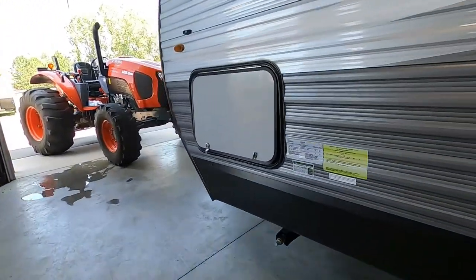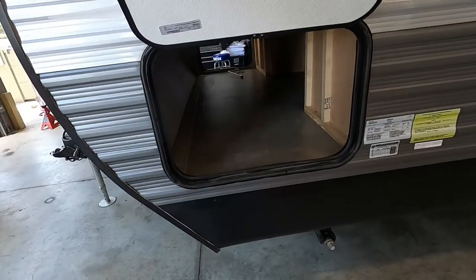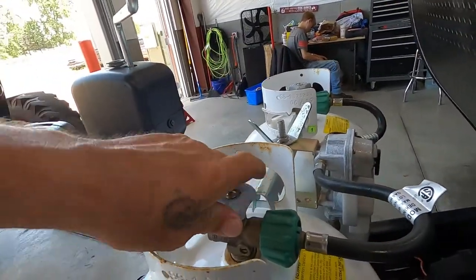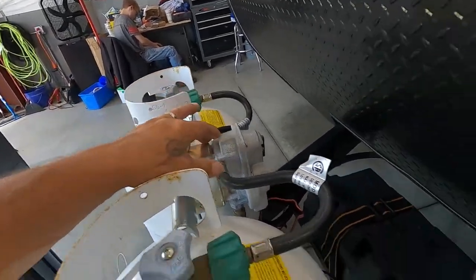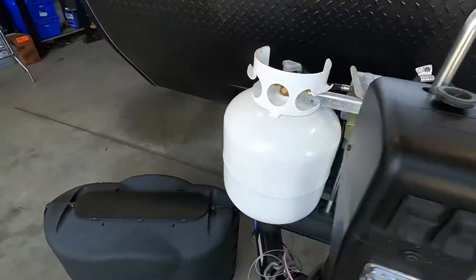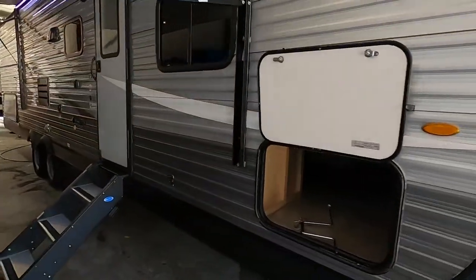Coming around to the front of your unit, the other side has passenger storage. Your propane does come with a regulator — lefty loosey to turn them on. And again, your battery connection is here. That about covers everything out here — let's go take a look on the inside.